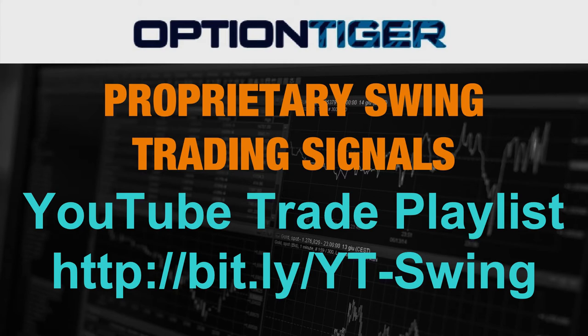The trades from March and April have been documented by the exits on this YouTube playlist. It's also accessible on this Bitly link: bit.ly/YT-SWING, with YT and S in caps. I'll be showing you the performance of these trades in this video.